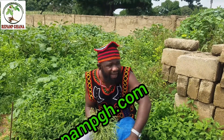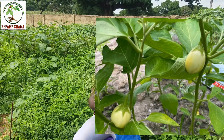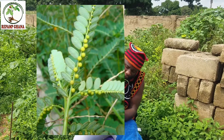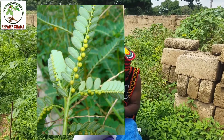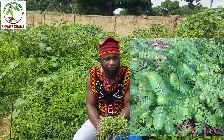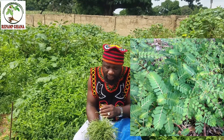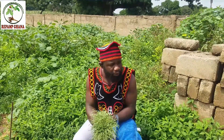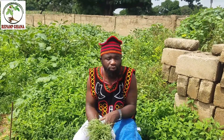To use it: gather garden egg leaves — at least one handful. Then get this plant, from the roots down to the leaves — one handful. Boil them together with at least five liters of water for 20 minutes. Boil the garden egg leaves together with this plant.